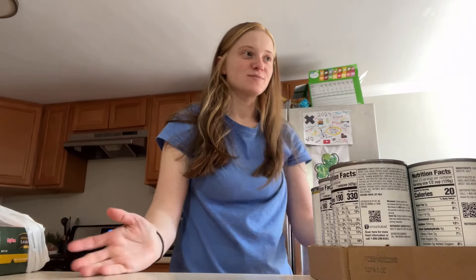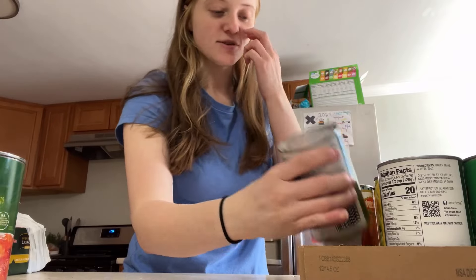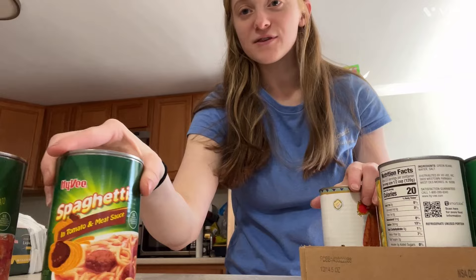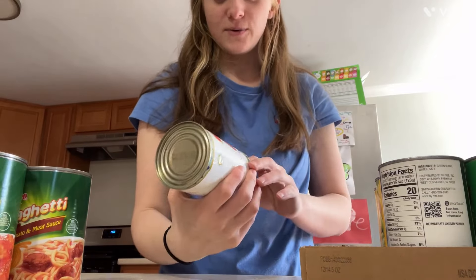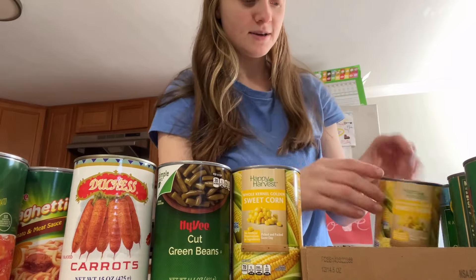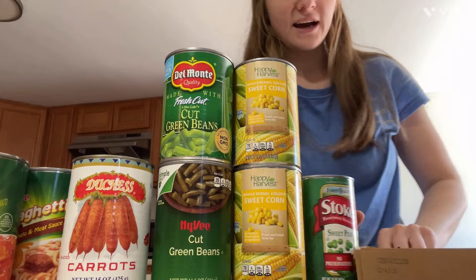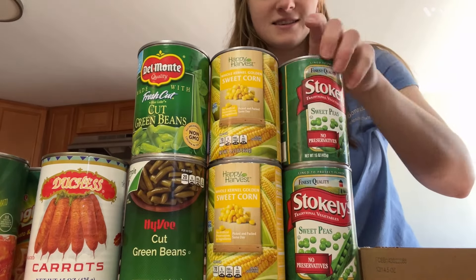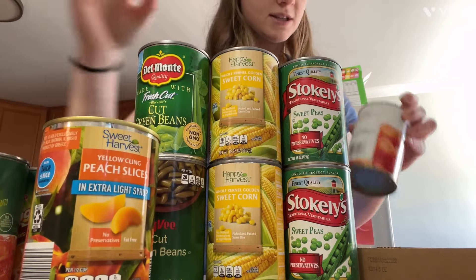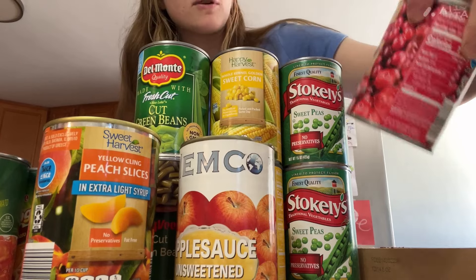I also have some more cans here. Let's go through these quickly. Mini beef ravioli — great for lunches. Spaghetti — the spaghetti version. We have some carrots, green beans, corn, more corn, more green beans, peas, peach slices — Lily's going to love peach slices. Some applesauce. And cranberry Jell-O'd cranberry sauce.